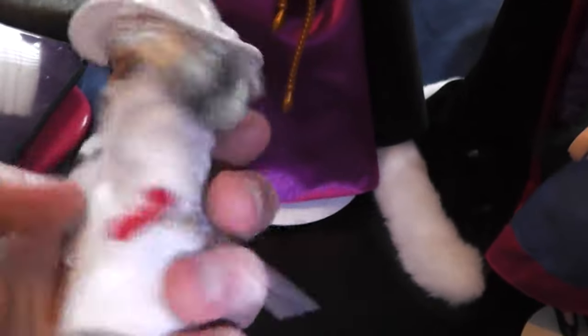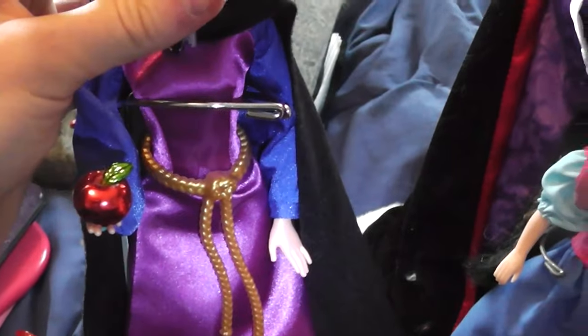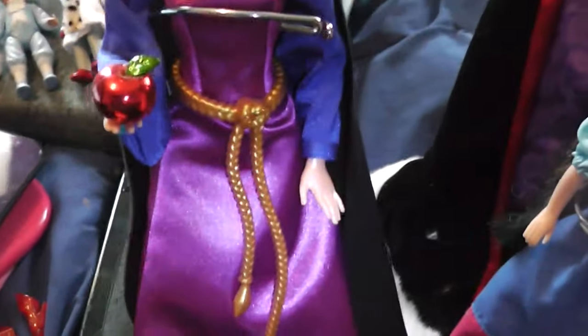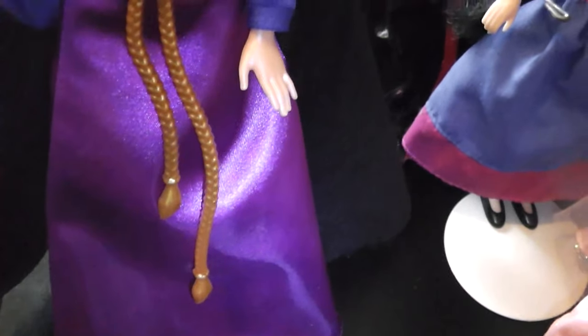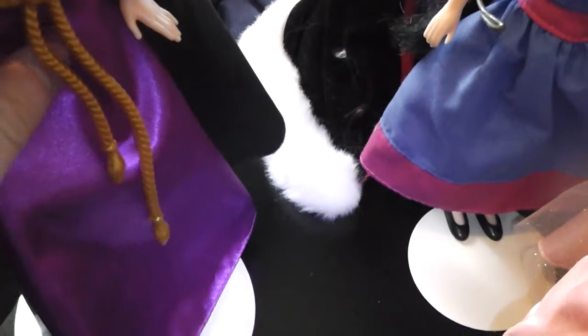Here's a couple more Madame Alexander dolls. I have Cruella DeVille. I have Cinderella — her hair is very messy. And I have the Prince from Cinderella too. Next we have — I forget what line she's from, not the designer line — whatever line she's from, here's the Evil Queen. I like the face and the crown on this doll, but it's very not movie-accurate, so it's not my favorite. But I'm still glad to have her.